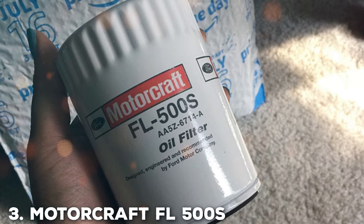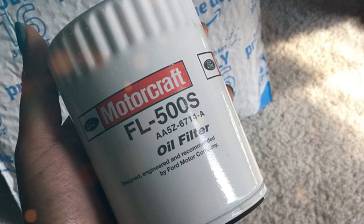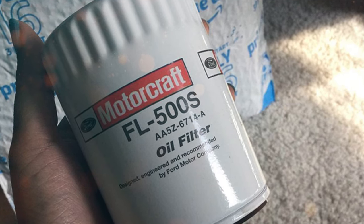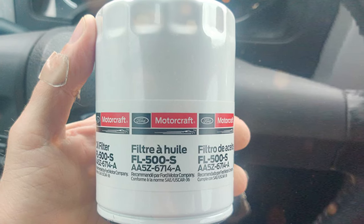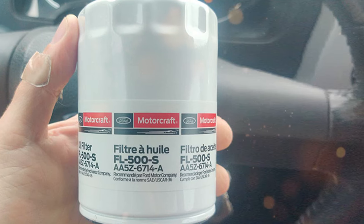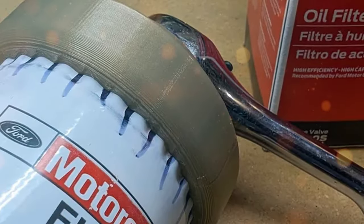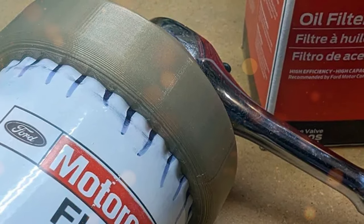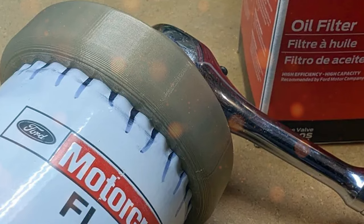When it comes to maintaining the heart of your Ford vehicle, the Motorcraft FL500S original version oil filter is the unrivaled choice among discerning Ford owners. Crafted to adhere to Ford's stringent quality standards, this filter guarantees a seamless fit and impeccable filtration, all aimed at safeguarding your engine's health. It employs cutting-edge filter media to ensnare and neutralize the most pernicious contaminants, ensuring your engine operates at the pinnacle of its potential.